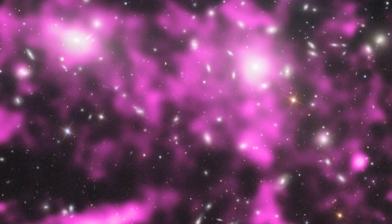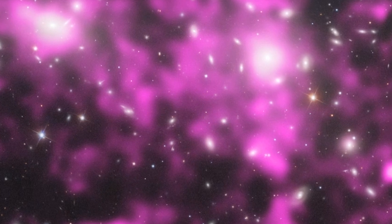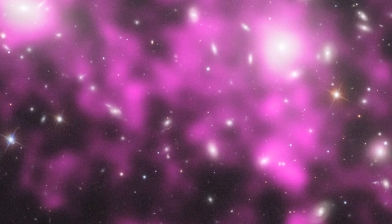It's a giant cluster of over 1,000 galaxies that are all bound together by gravity. If you take a close look, you can make out the yellow-white shapes of galaxies scattered across the picture. The pink blobs show arms of multi-million degree gas,